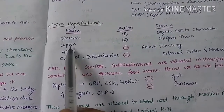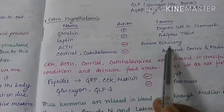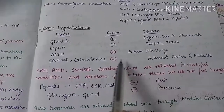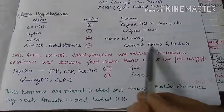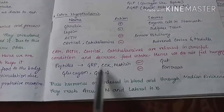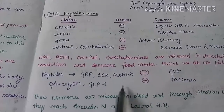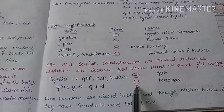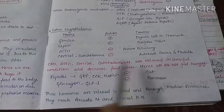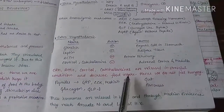Leptin will be discussed further in the lipostatic theory. ACTH secreted by the anterior pituitary is anorexigenic. Cortisol and catecholamines, secreted by the adrenal cortex and medulla, are also anorexigenic. The gut peptides including GRP, CCK, and motilin are also anorexigenic. Glucagon and GLP-1 secreted by the pancreas are also anorexigenic. CRH, ACTH, cortisol, and catecholamines are released during stressful conditions and decrease food intake — this is why during stress we do not feel hungry.